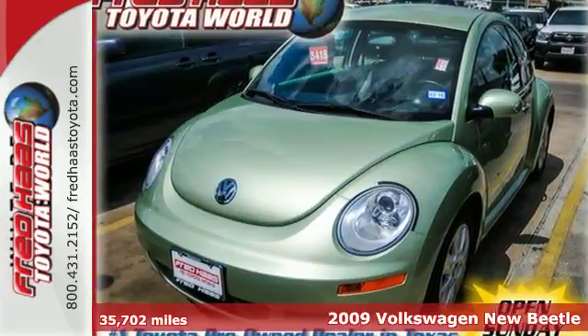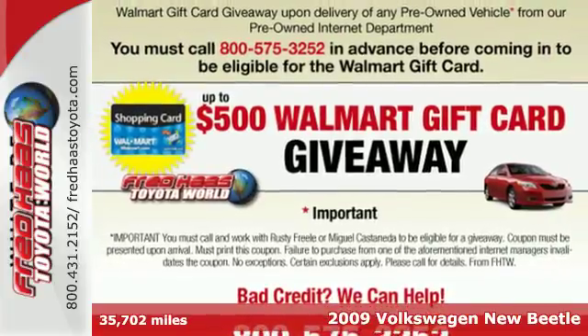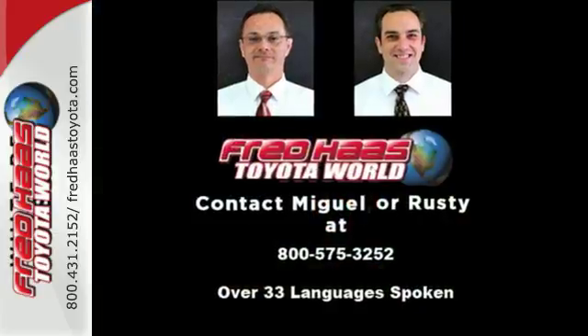Here's a 2009 Volkswagen New Beetle. Standard amenities include a remote trunk release, tilt and telescopic steering wheel, an anti-theft alarm system, and a premium AM-FM MP3 audio system.